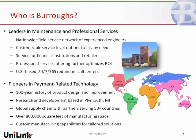Today we run a majority of our business out of that facility in Plymouth in conjunction with a call center in Portland, Oregon, and an operations center in Houston, Texas. We've got over 300 technicians in the field. The value that Burroughs and Unilink bring together as a partnership is really the opportunity for us to deliver best-of-breed technology with a wide breadth of both product and services offerings to the community bank and credit union space.